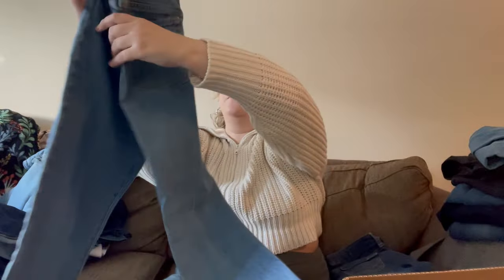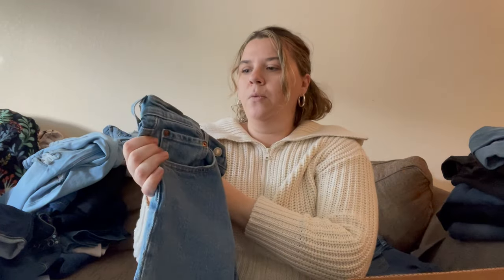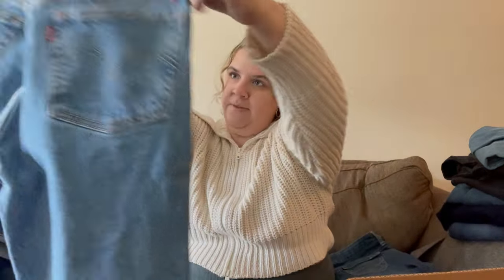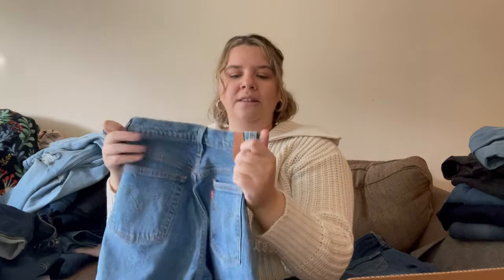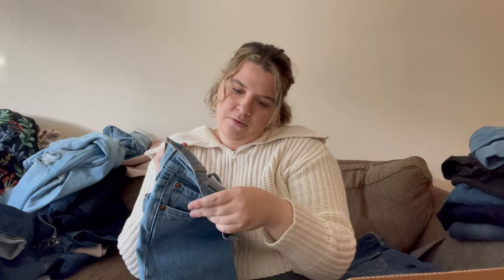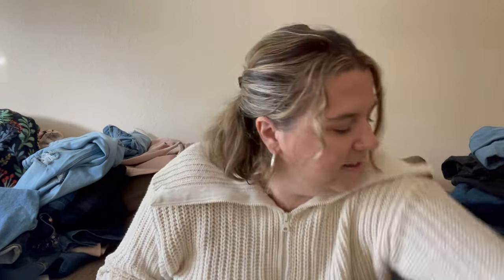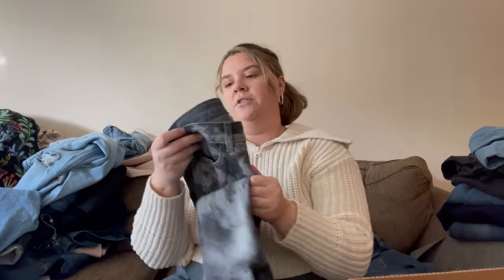Oh these are cute — a pair of little Levi's. These are teeny tiny 501s with the newer label that has the capital E. They're a skinny, button fly. Size is about 25-26. I'll probably list these even though they're skinny, just because they're in a really nice wash. I love a good pair of Levi's.